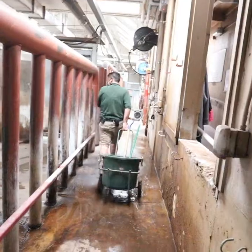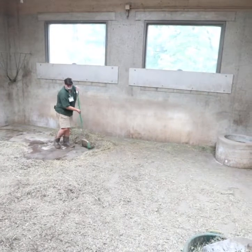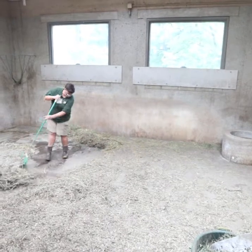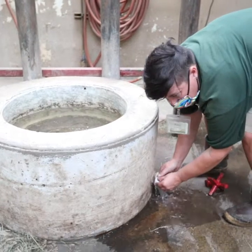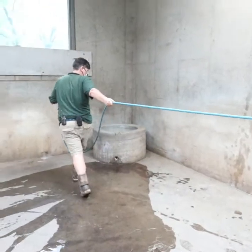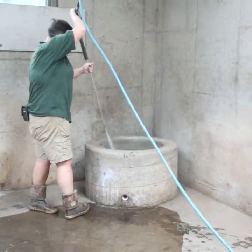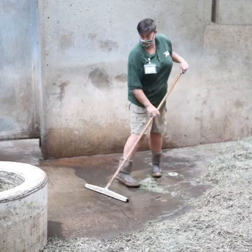And then after they're out, we clean our barn. That involves fire washing the stalls, flipping wood chips, draining and refilling their water bowls, and then disinfecting them with a disinfectant, squeegeeing them and making sure their floors are nice and dry.